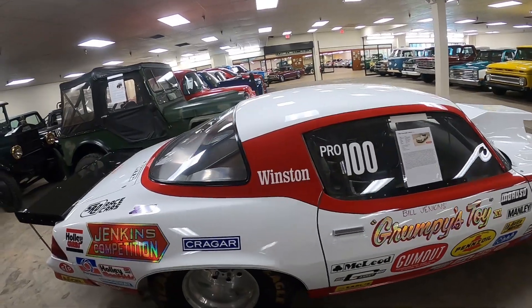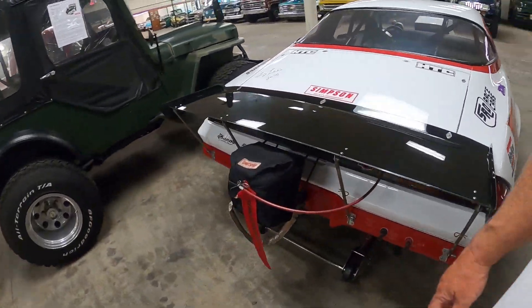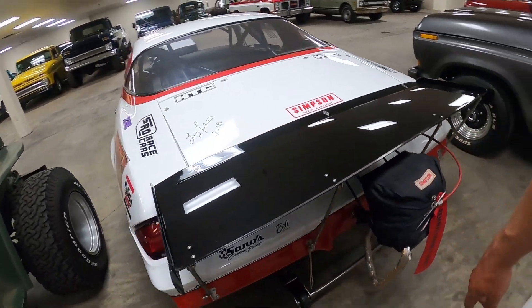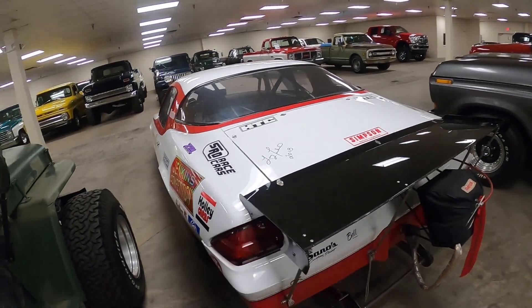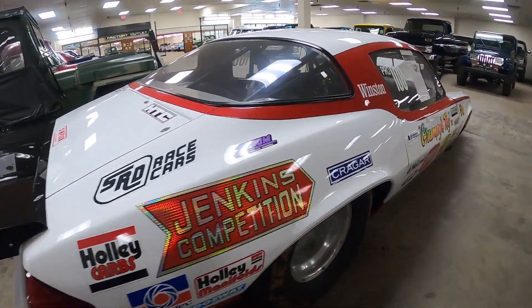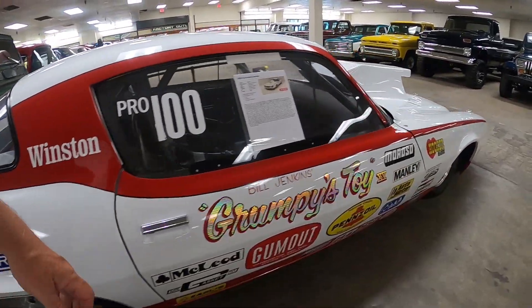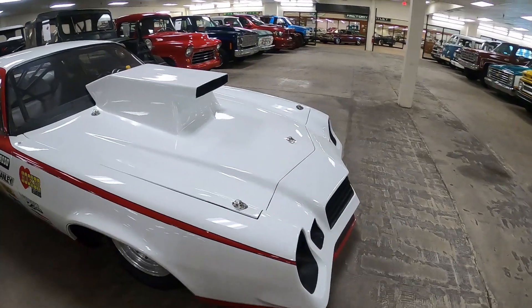It would be fun to take the kids around the neighborhood in this. Grumpy's Toy Bill Jenkins replica — very very cool. And there's a funny car right there.